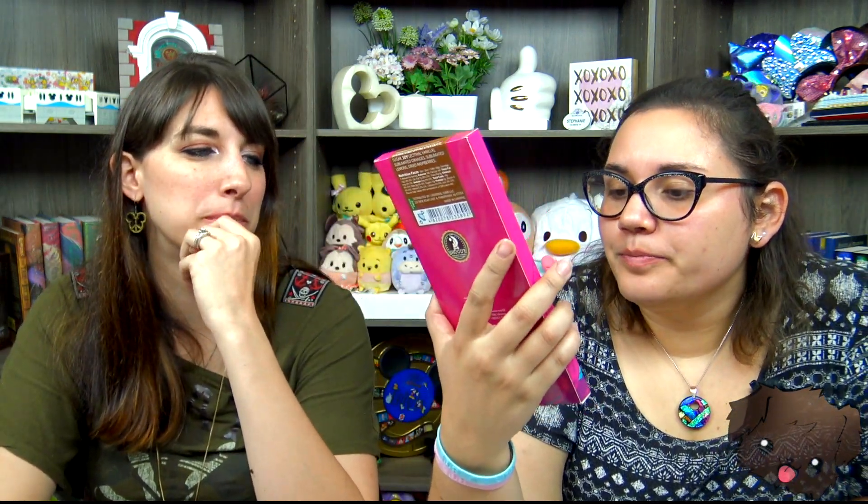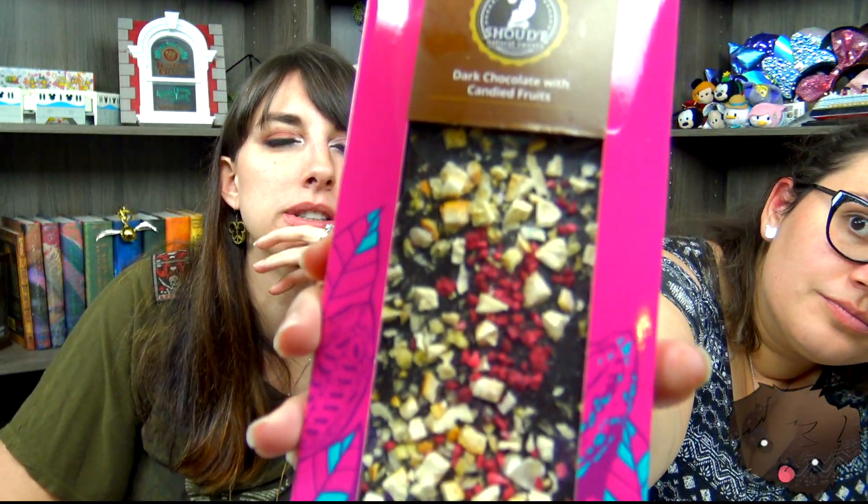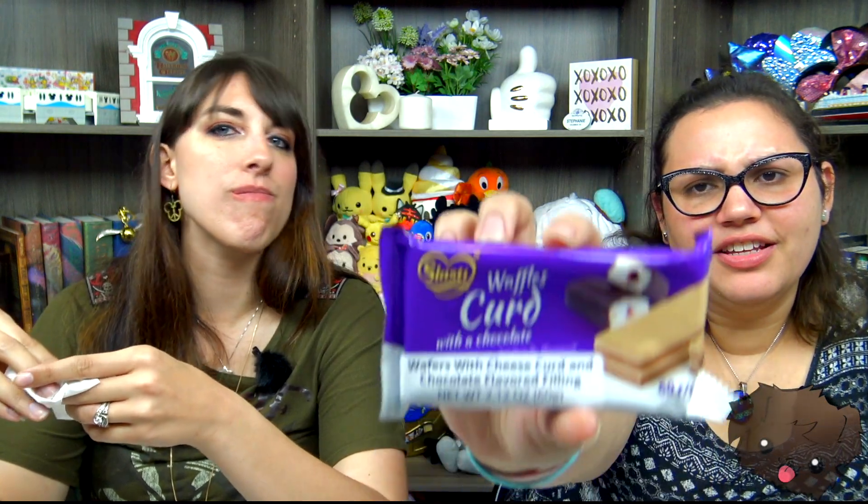Another chocolate bar — a dark chocolate thing filled with candied fruits, specifically oranges, lemons, and dried raspberries. Oh, I don't want to eat orange peel and lemon rind. Oh, it's so gross. I don't actually want that. I was enjoying this box and now towards the end it's like — wafers with cheese curd and chocolate flavored filling.